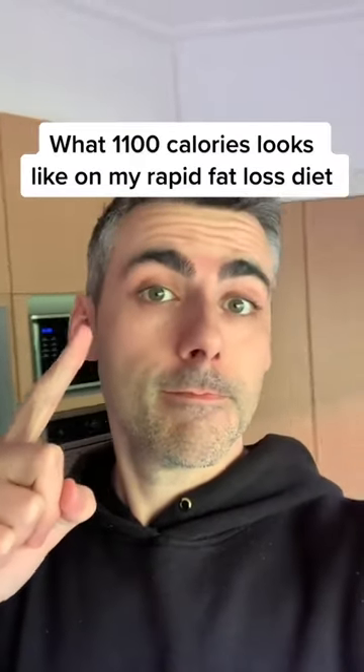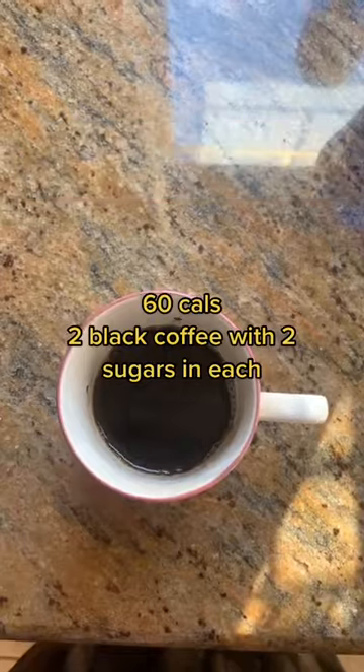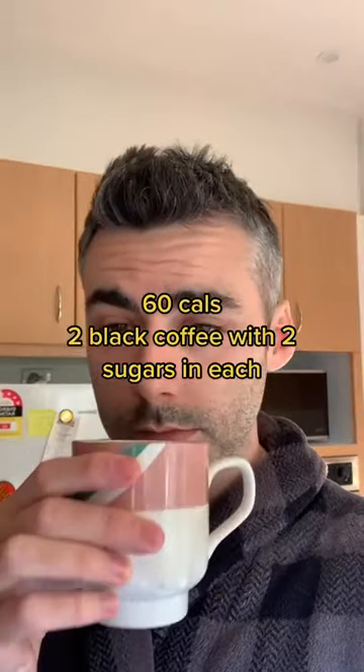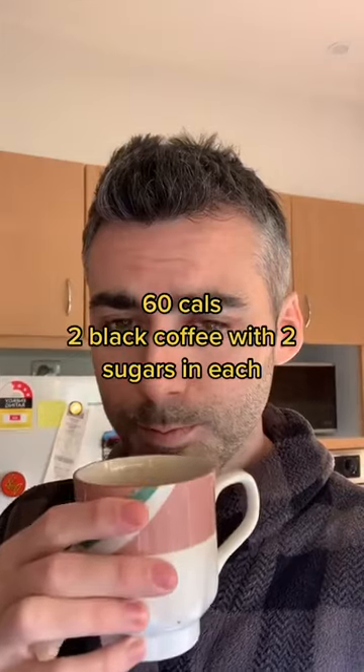What 1100 calories looks like on my rapid fat loss diet — yes, this is low calories, I know. First thing in the morning is two black coffees with two sugars each, 60 calories. Pretty much a daily staple at this point.